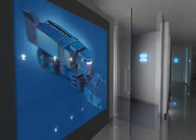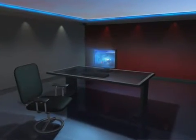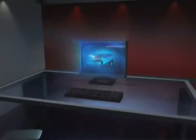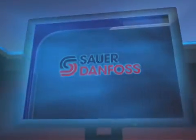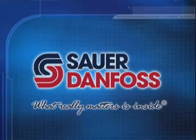In the mobile machinery marketplace, the pressure to perform has never been greater. As original equipment manufacturers seek ways to enhance operating efficiencies and extend service life, Sauer Danfoss has been relentlessly pursuing performance and control solutions.